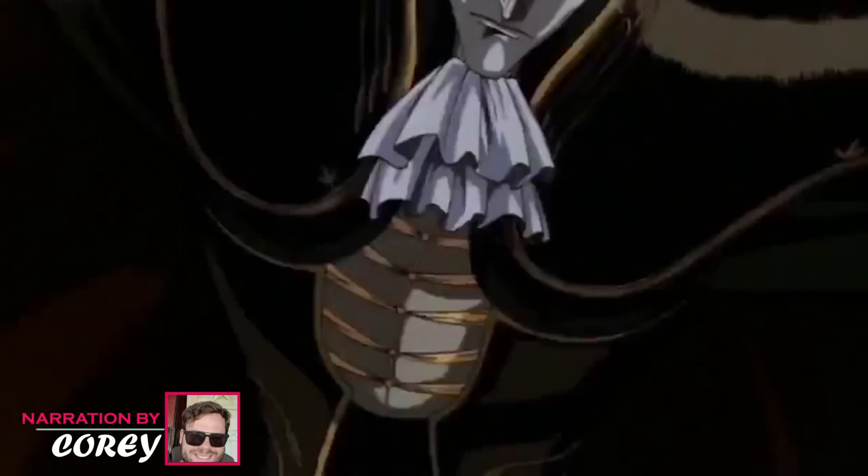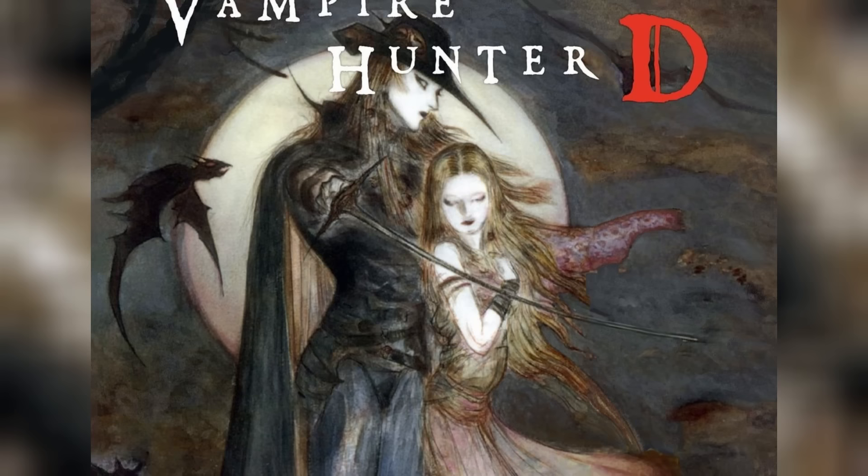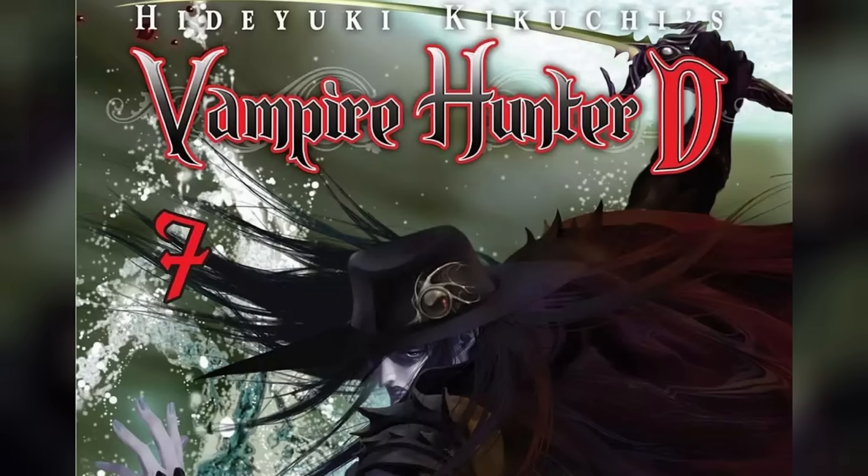Hideyuki Kikuchi's novels introduce us to a fantastical world of vampires and mutants. The author sticks to the true essence of how vampires are and then builds over it, giving us access to a world where vampires have reached the pinnacle of technological advancement and then found themselves stuck at a standstill. Experimentations in technology also come with the creation of several hybrids, and Vampire Hunter D himself is the greatest example, considering he is part human and part vampire.